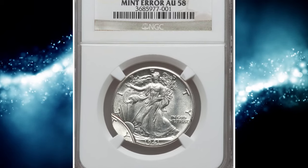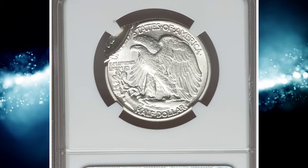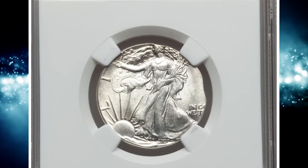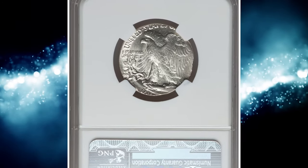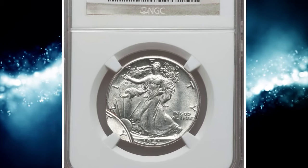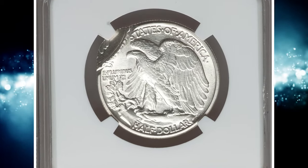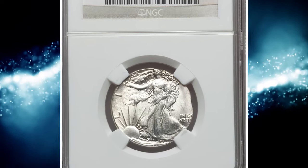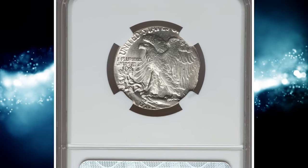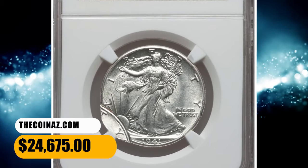Number 2, this is a lot of a 1941 Walking Liberty half dollar mated pair. Coin number 1 is a 1941 half, double struck, second strike 90% off-center, graded as AU58 by NGC. Coin number 2 is a 1941 half struck on a quarter planchet with edge brockage, graded as AU58 by NGC as well. The two coins have consecutive certification numbers, and the second coin weighs 6.3 grams, similar to the standard 6.25 gram weight of a silver quarter. This pair fetched $24,675 at auction.